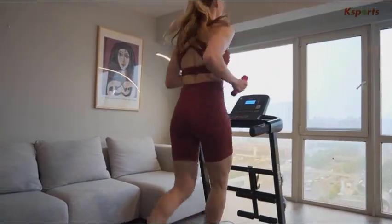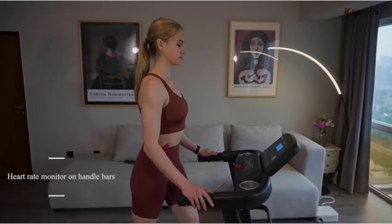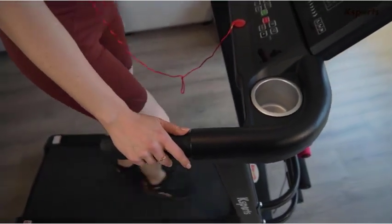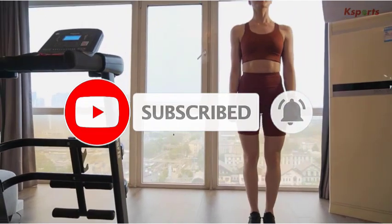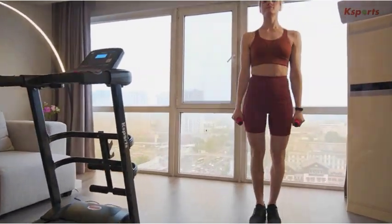One reviewer found assembly to be effortless, even when working alone, taking around 20 minutes. They noted its remarkable performance across various speeds, including an 11-mile run at 7 miles per hour (8:33 minutes per mile) and intervals at 9 miles per hour (6:45 minutes per mile). Despite its weight, the treadmill is surprisingly quiet and feels secure while running.